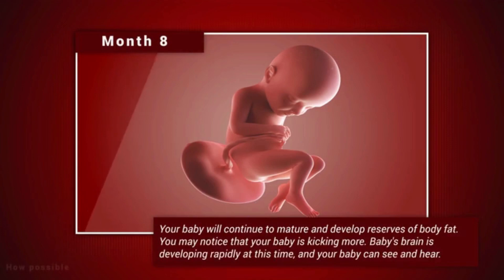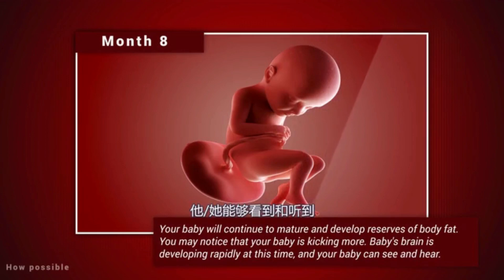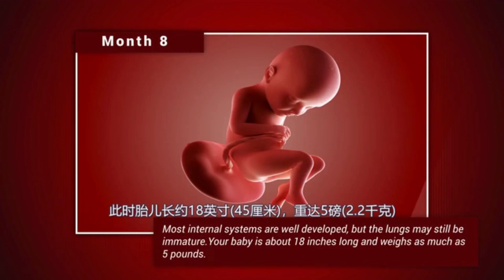Month 8. Your baby will continue to mature and develop reserves of body fat. You may notice that your baby is kicking more. Baby's brain is developing rapidly at this time and your baby can see and hear. Most internal systems are well developed, but the lungs may still be immature. Your baby is about 18 inches long and weighs as much as 5 pounds.